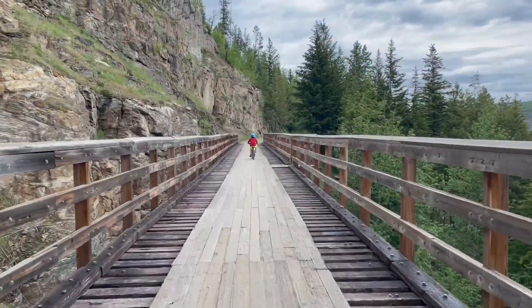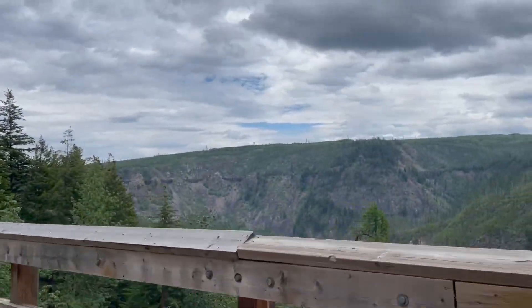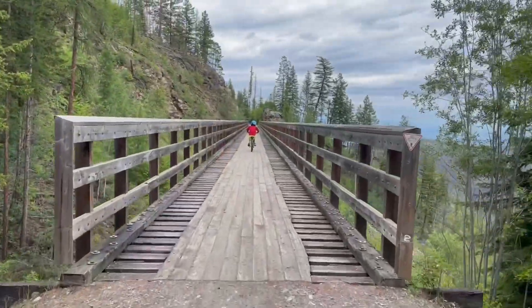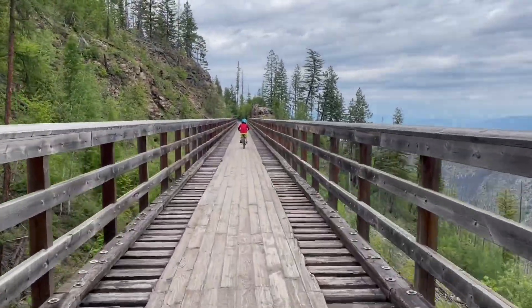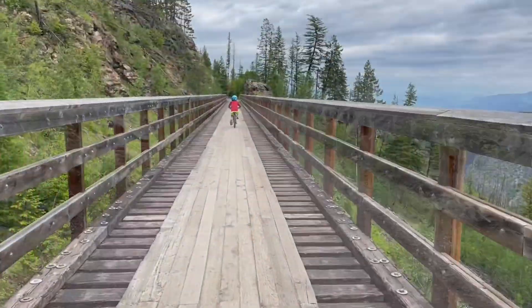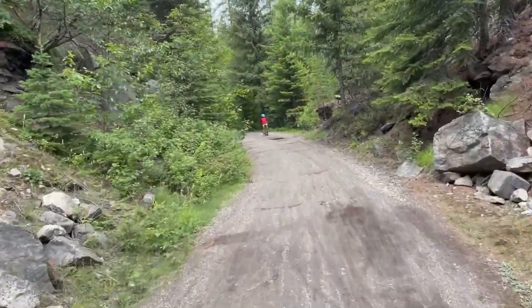This is trestle sixteen. You can see a lot of the other trestles across. It's been a while between, but now this is trestle number seventeen. And on we go. Just went over trestle eighteen, but I missed it.